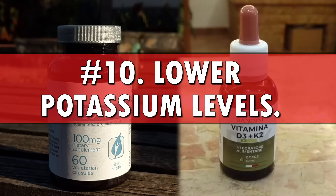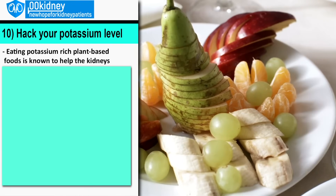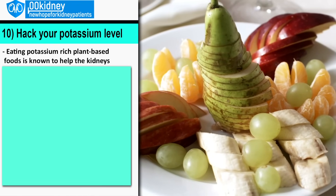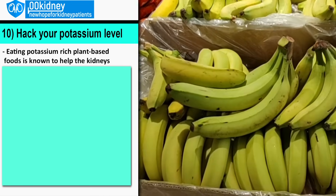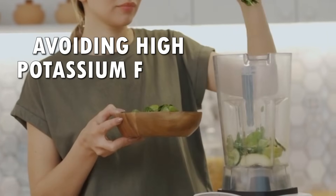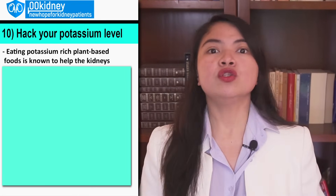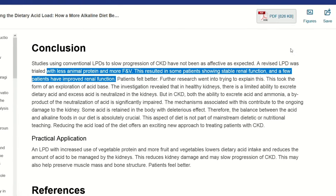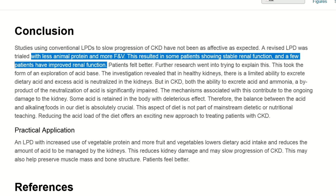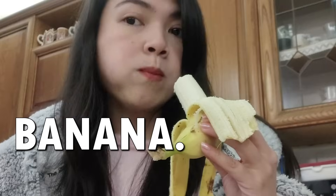Number 10: Take vitamin D and CoQ10 to lower potassium levels. Many CKD patients are still struggling with high serum potassium, and this is a problem. Having to avoid foods such as bananas, avocados, and spinach is not just bad for your quality of life, it's also bad for your kidneys. Many potassium-rich foods are super healthy and have strong kidney-protecting benefits. A diet rich in fruit and vegetables is known to be the key not just to stop CKD, but even to improve your renal function, says science.